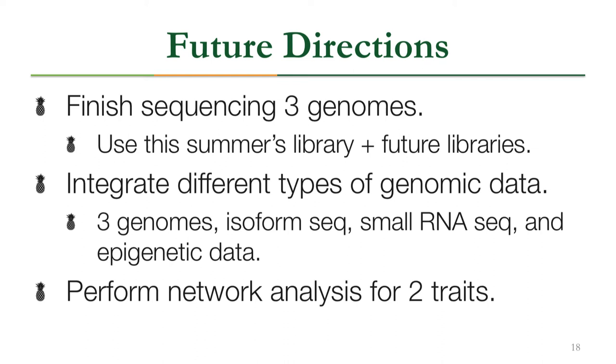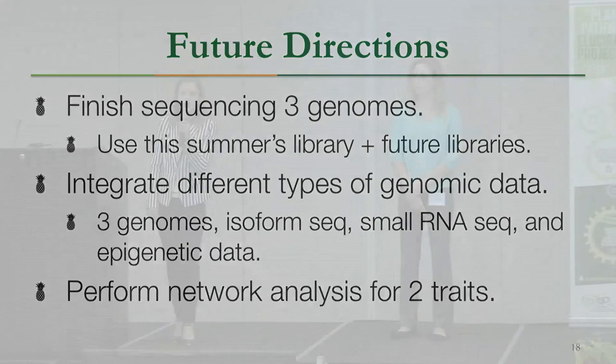For future directions, we want to finish sequencing all three genomes using this summer's libraries and additional libraries to reach the correct number of PacBio SMRTCells. We'll integrate isoform sequencing, small RNA sequencing, and epigenetic data to build a comprehensive network for understanding the underlying mechanism of NDF tolerance and bromelain biosynthesis, and then perform network analysis for both traits.